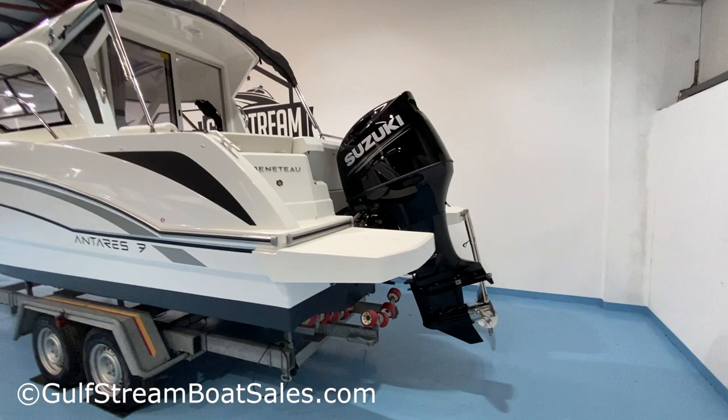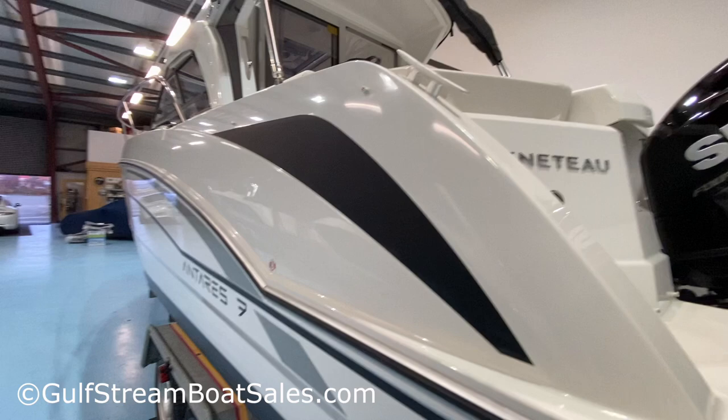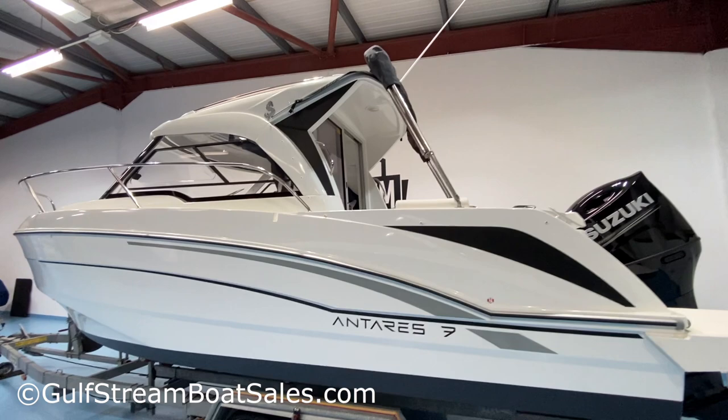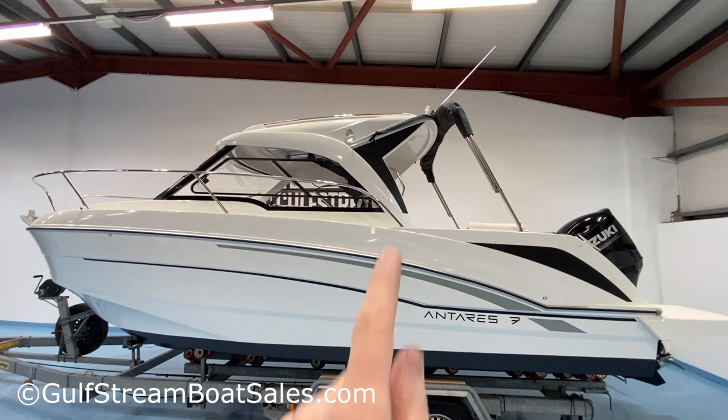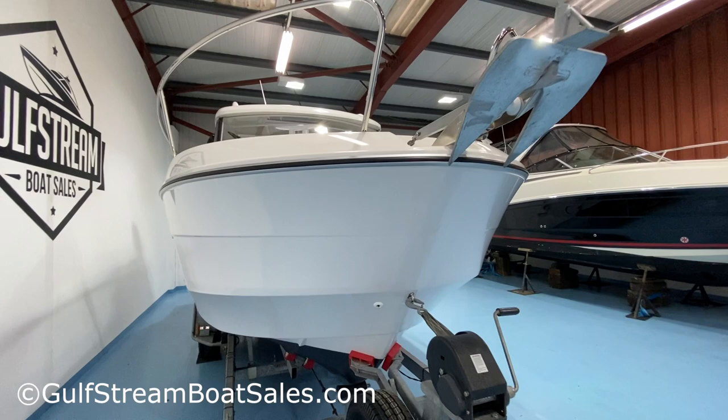Down along the port side it's obviously in beautiful condition. It's got the optional extended swim platforms on both the port and starboard side. Lovely Beneteau badge, a little tank vent, nice Antares 7 graphics, an aluminium rub rail with PVC insert, nice high guardrails — just a very stylish looking boat. I quite like the little overhang at the rear of the wheelhouse, and that little black graphic ties into the accent on the hull side. This one's been antifouled in black as well — a very smart looking boat.